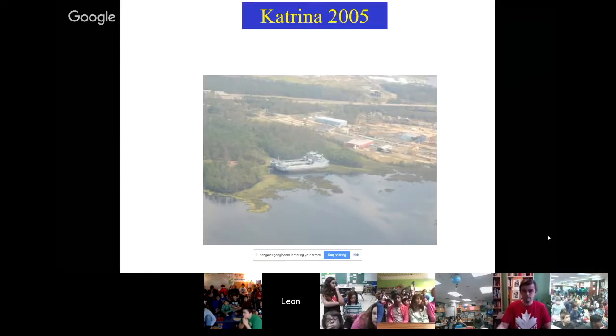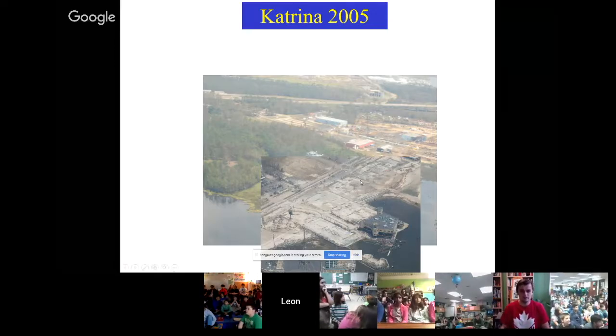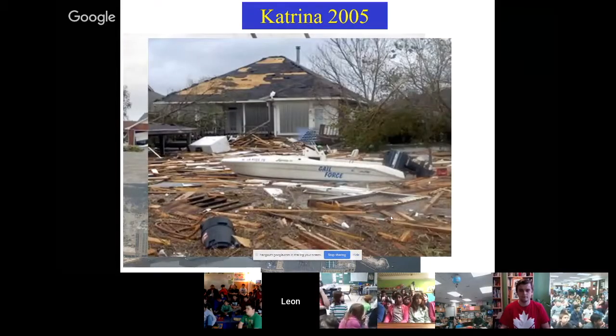Storm surge is another big hazard. You can see this large ship that was in a shipyard, placed right up on shore — several hundred tons just moved onto land. These are the casinos after Katrina on the Gulf Coast in Biloxi. There's a pirate ship casino where, while the building looks intact, the storm surge was so strong it blew right through the first couple floors, cleared the parking lot, and caused extensive debris.